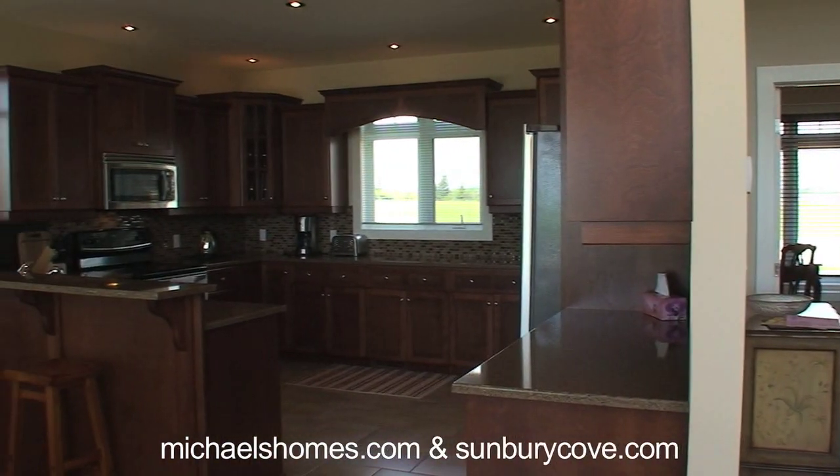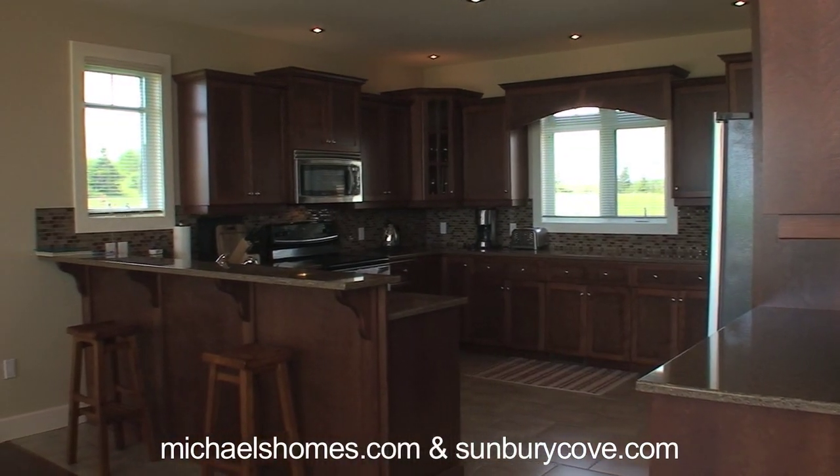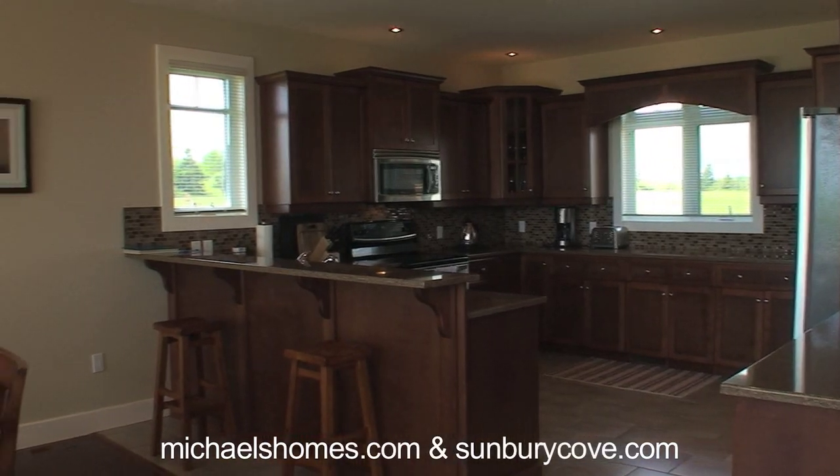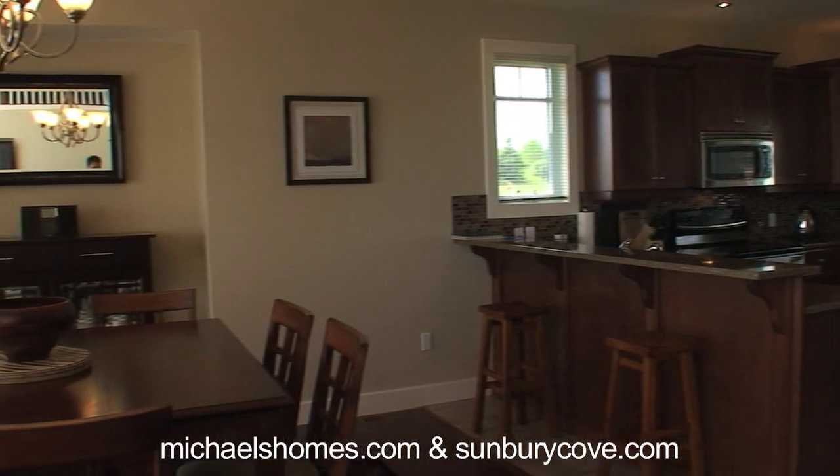The kitchen has all granite countertops and stainless steel appliances. Again, for the price I mentioned, everything's included — you can move in as fast as you can do the paperwork.